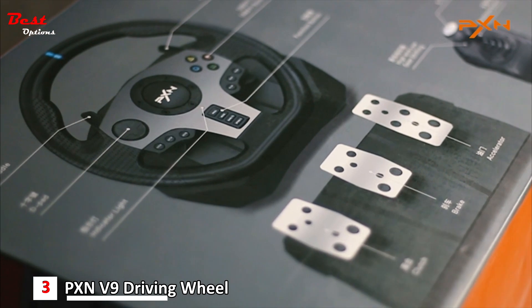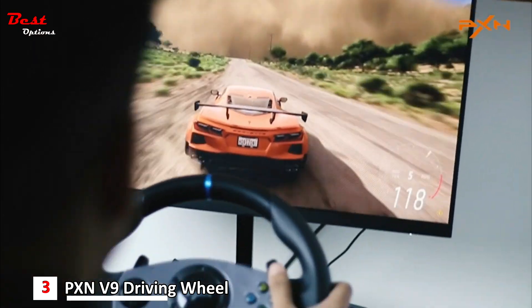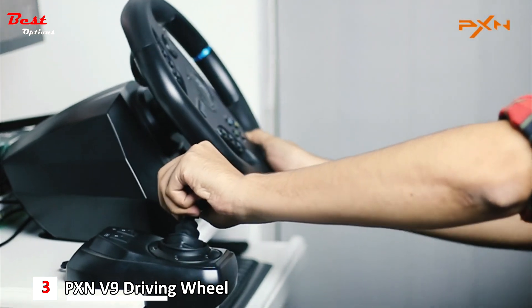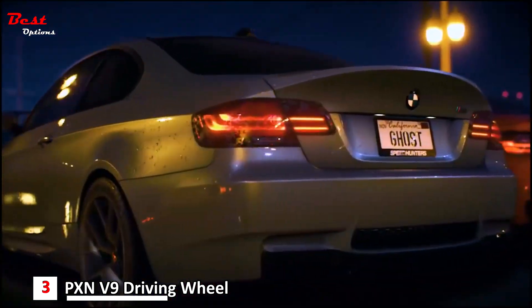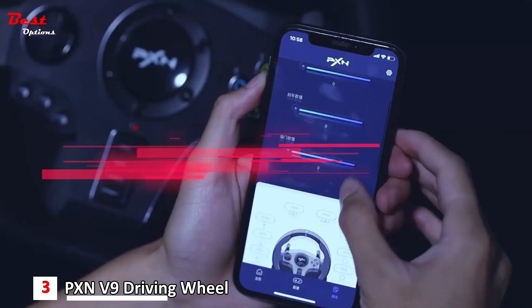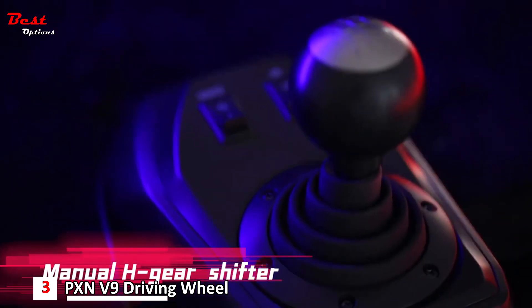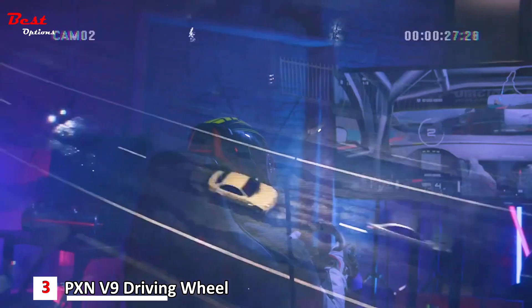The PXN V9 racing wheel includes a 6-speed gear lever, which can be used to play truck games or practice driving — note the gear lever is not supported in racing games, so please do not connect it when playing racing games. One button switches between 270 degrees and 900 degrees: 900 degrees is suitable for truck games like Euro Truck Simulator and American Truck Simulator, while 270 degrees is suitable for racing games like Need for Speed and Forza Horizon. The V9 also features pressure-sensitive pedals with rubber feet and a retractable carpet grip system that keeps your pedals firmly on the ground.